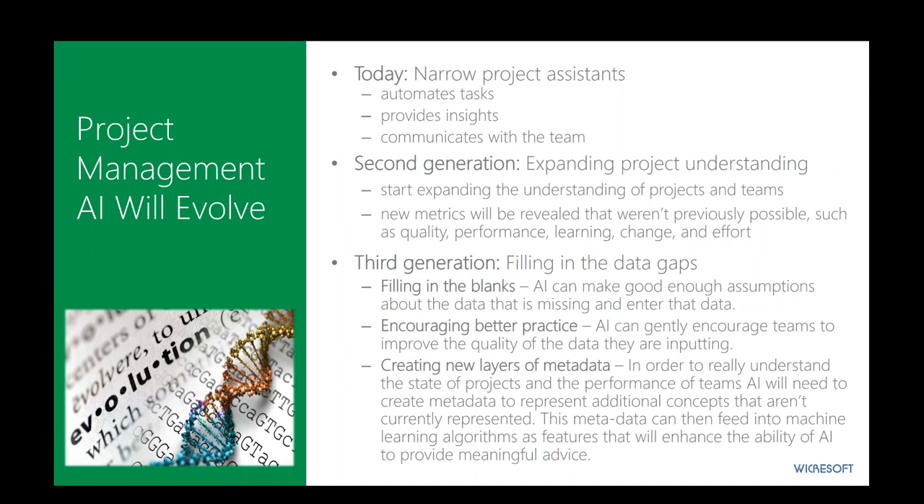The exciting part is the third generation, which would actually fill in data gaps. The whole concept of garbage in, garbage out still exists — some folks question AI saying the analysis is only as good as the data entered. Well, third generation AI will actually help fill in the blanks based on available data. If data is incomplete or missing, this generation will assess what's missing, fill in the blanks, and encourage better practice by alerting us to missing things and suggesting proper values. And it can create new layers of metadata — almost on the fly — creating metadata pieces not currently represented and feeding that into machine learning algorithms to enhance the AI's ability to provide meaningful advice. All in all, it's about extending our capabilities as human project and portfolio managers.